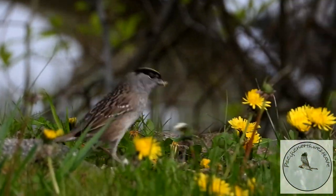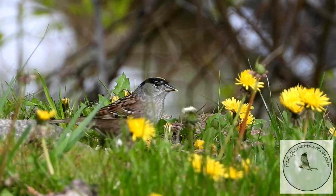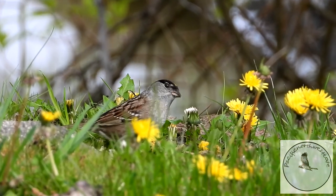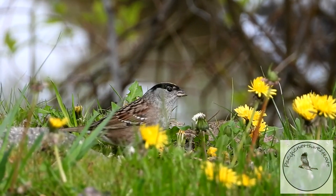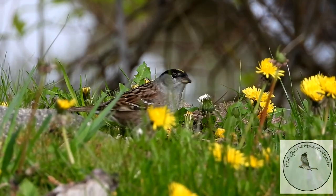And here eating the seed heads — dandelion seed heads — it's a gold-crowned sparrow. Can you see the gold crown on his head? That's why you must always leave dandelions. Don't mow them or put herbicide down — just let them grow for the birds.